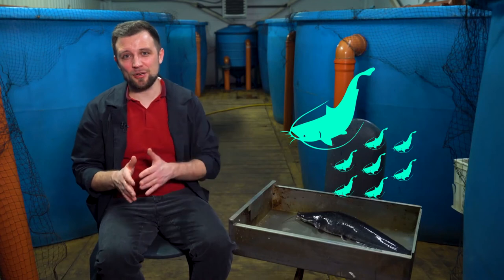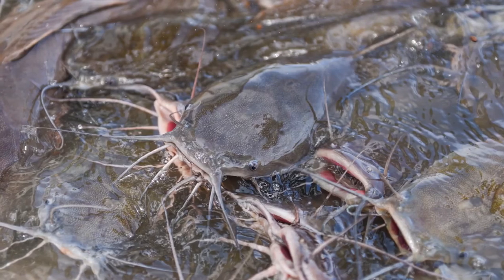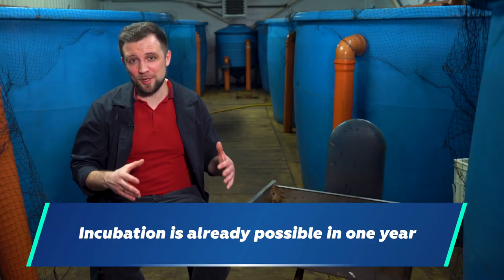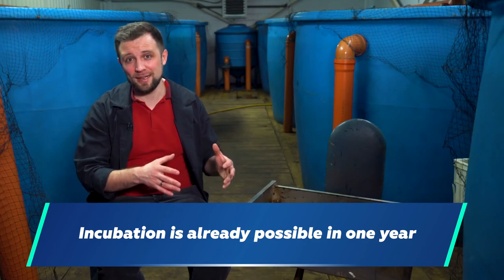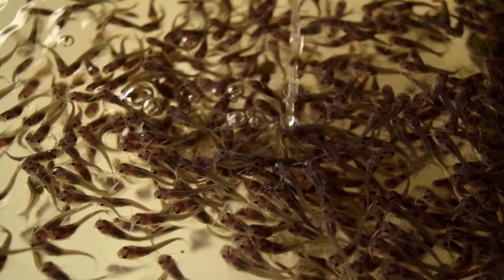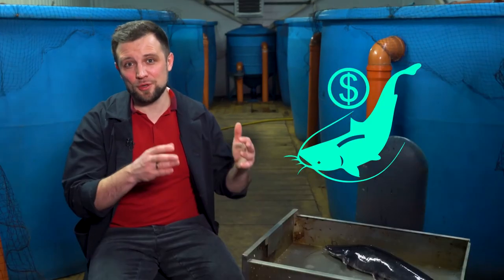African catfish broodstock and fry: it's such an interesting fish that just one year after you've placed it into a fish-holding tank as fry, it's already matured broodstock. That's why, if your farm is on a more industrial scale, you should definitely think about your own incubation. A year after you launch your farm, you can obtain your own broodstock, fertilize the eggs, place them into incubators, and get your own fry without needing to buy it — saving money and ensuring quality.